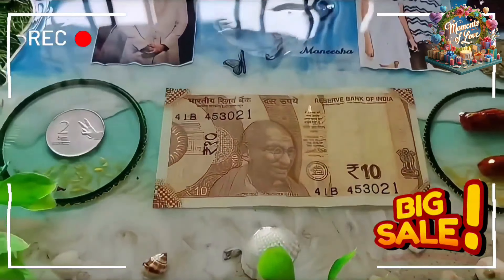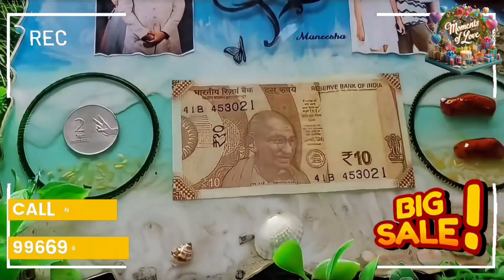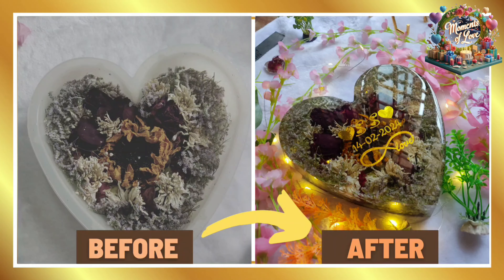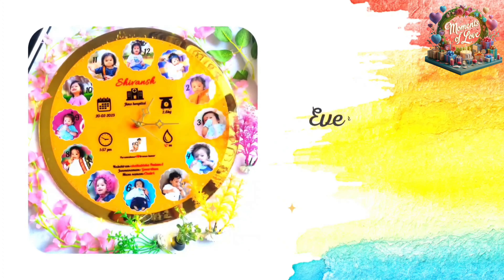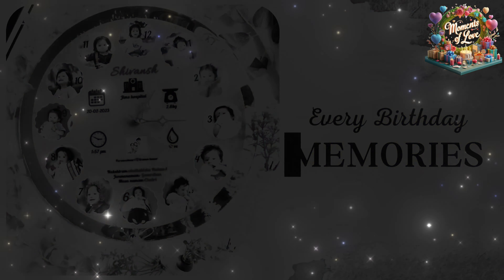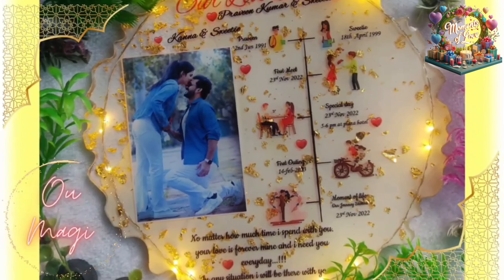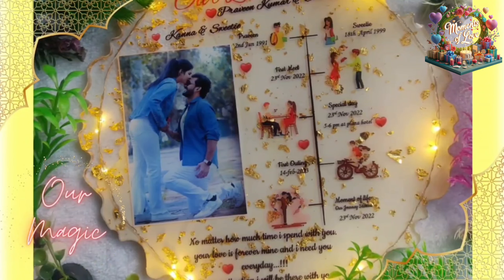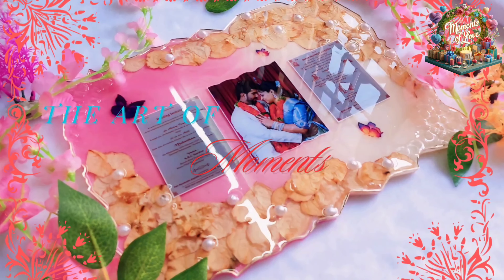As you consider placing an order with reference to this video, anticipate a delightful surprise in the form of an enticing discount awaiting you. Have a look at this masterpiece — each year's birthday transformed into a mesmerizing and adorable clock, showcasing our expertise in decorating each and every special moment of your life into an amazing art form.